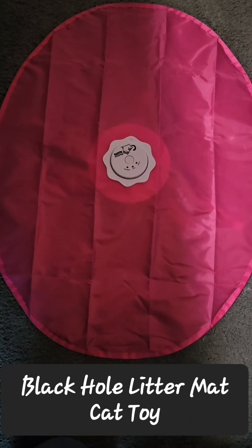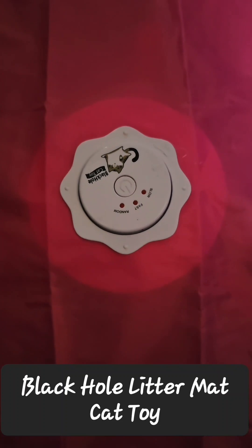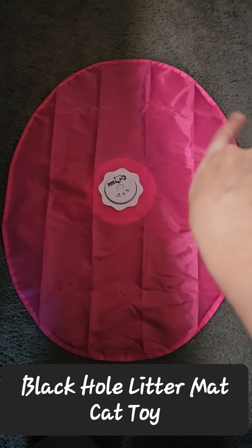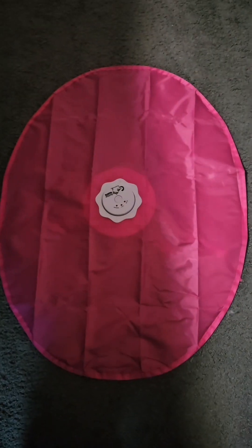First up, the Black Hole Litter Mat Cat Toy. It is more exciting for my cats because it's oval shaped, so the stick will stick out on either side and tempt them to play with it.